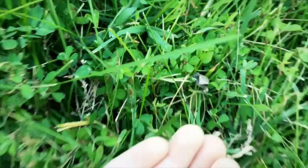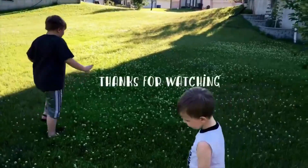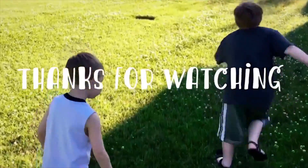Say bye, froggies! Bye, froggies! We want mosquitoes — yep, that's what the frogs are for. They're going to eat all those mosquitoes.